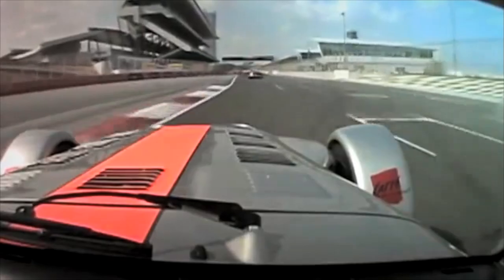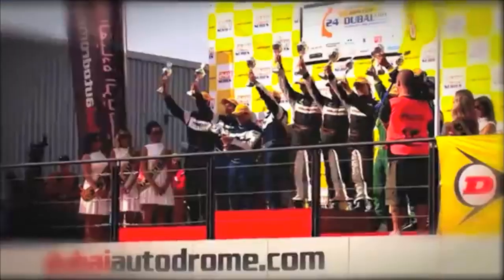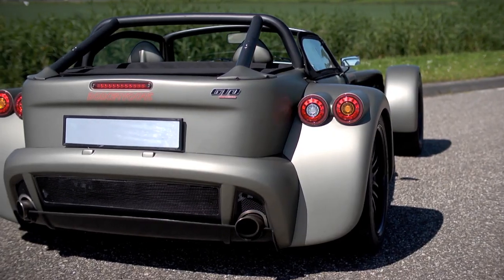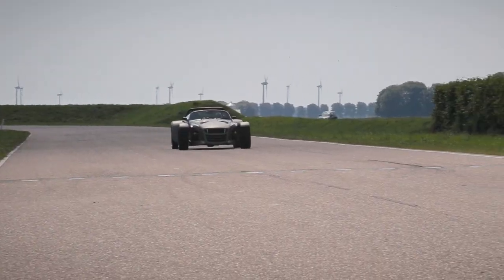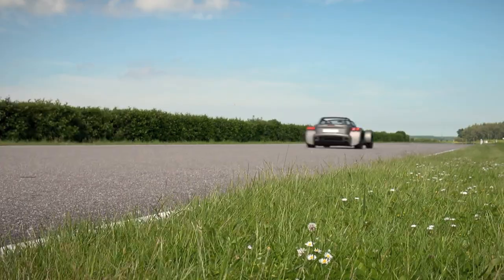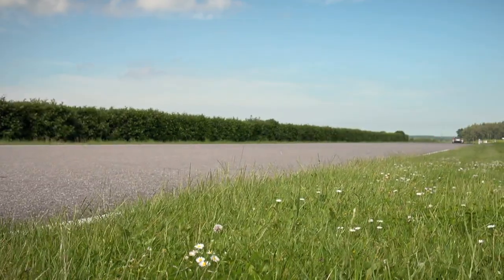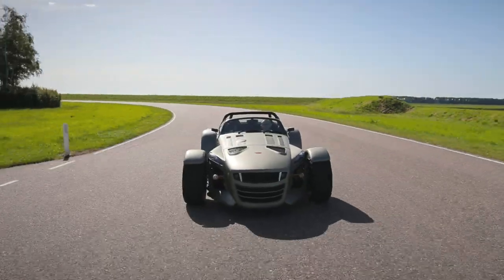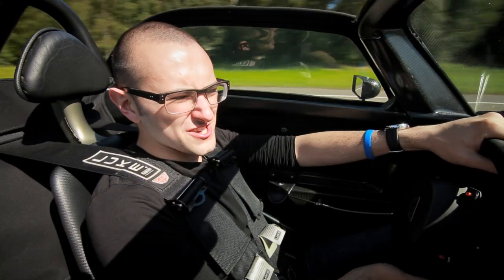Donkervoort took a D8 racing and managed to take the top spot at the Dubai 24 Hours. Rather than rest on its laurels though, it took all it had learned and applied it to the GT and GTO, the most extreme Donkervoort yet. The car we're driving right now isn't your average D8 GTO — this is the prototype car, car number one, Genesis.